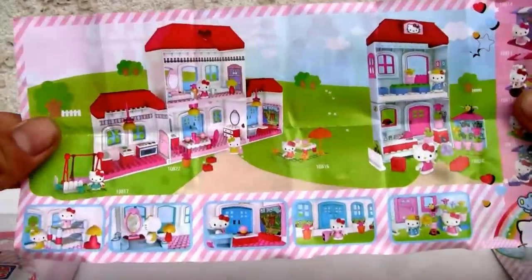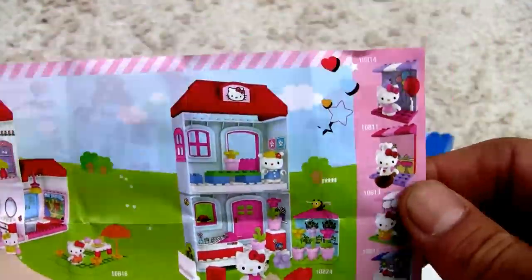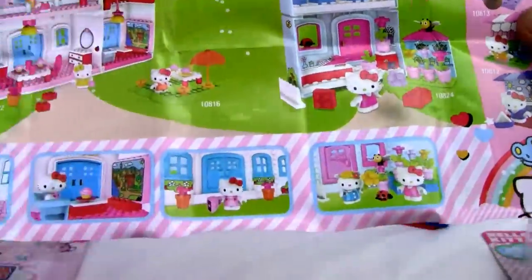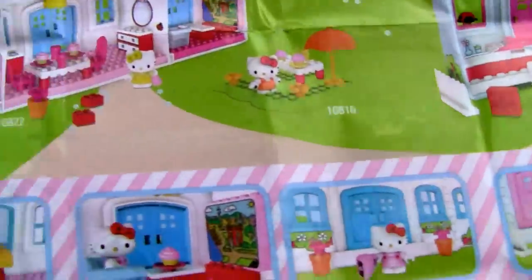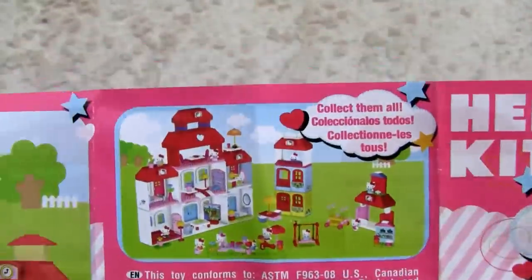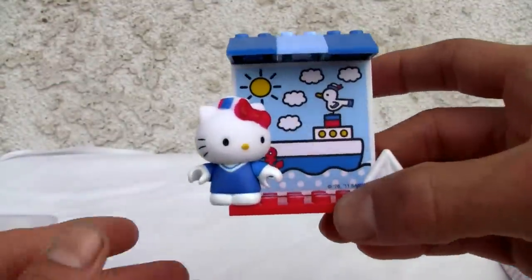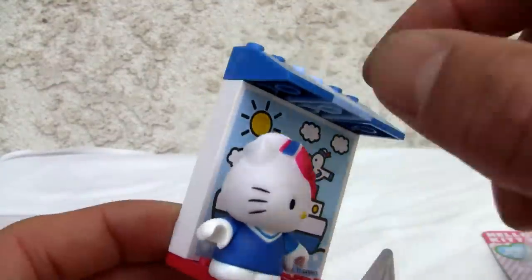You can also get a big huge mansion set if you want everything. I'm a big fan of Hello Kitty from way back in the day and my wife is an even bigger fan. There's a lot you can get if you're really interested. Let's go ahead and look at this set right here — it's cute, seven pieces.